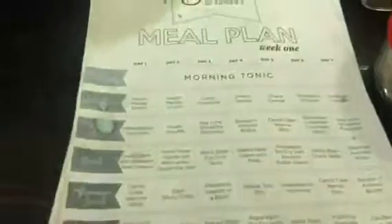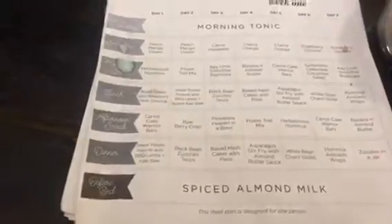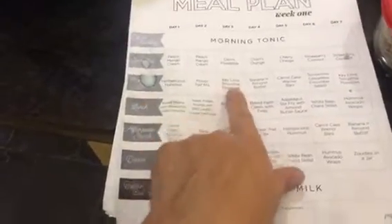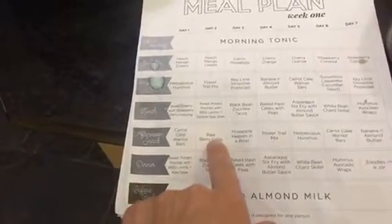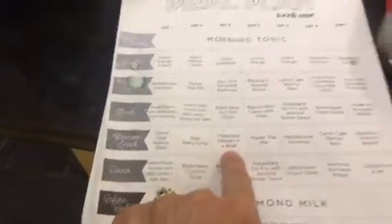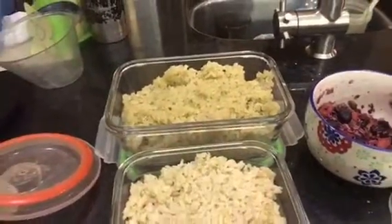Let me show you the meal plan calendar — there's some damage from water, but this is the meal plan for the first month. Tomorrow, instead of key lime popsicles, I'm having the raw berry crisp with berries, cashew cream, and muesli. Then the black bean zucchini tacos, the pineapple heaven in a bowl, and for dinner tomorrow: hash cakes with peas. Since I already did the quinoa, assembling it will take seconds.